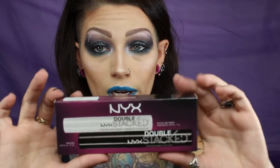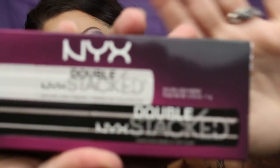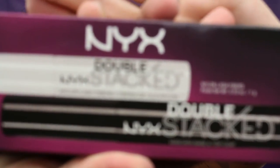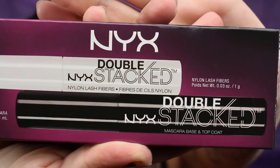I got these to try out. I have never used anything like these before, so I guess I'll try it and see how it works. I can even maybe do a review on it. It's the NYX Double Stacked Nylon Fiber Lashes. I'm excited to try these and see how that works out.